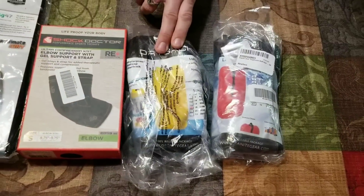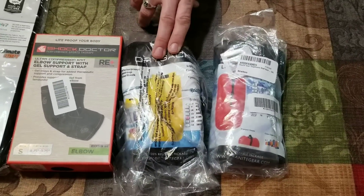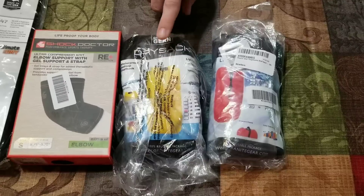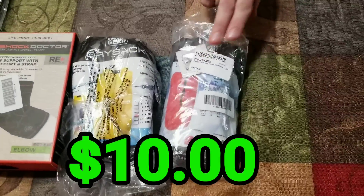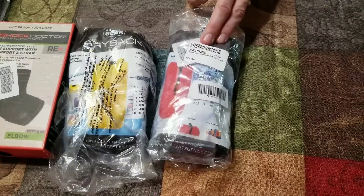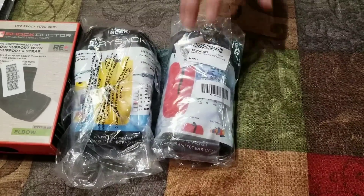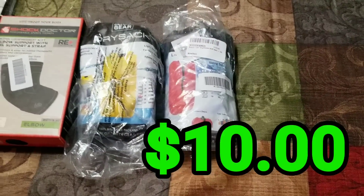This one has no sales rank. It is a Granite Gear Dry Sack Stuff Sack, Yellow, 18L, and I think I can get about $10 on that one. Then same thing with this one — $10. It's a Granite Gear Tough Sack, 23L, and it looks like it's a red or black one — looks black — and I think you can get about $10 for that.